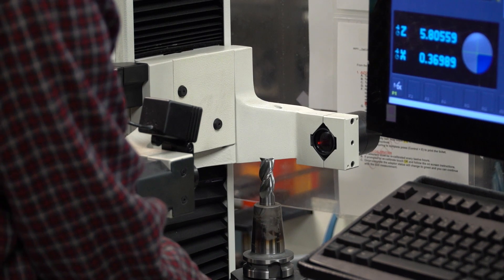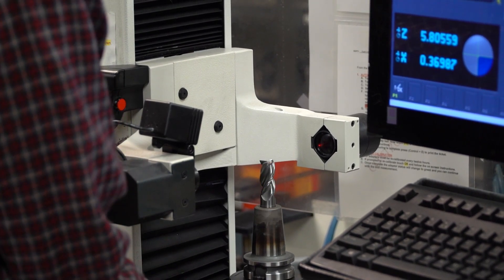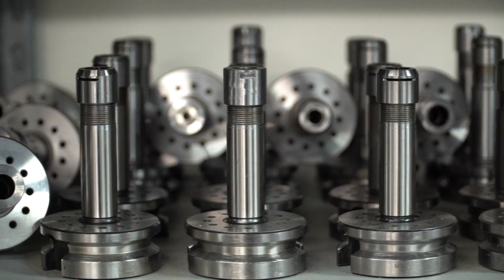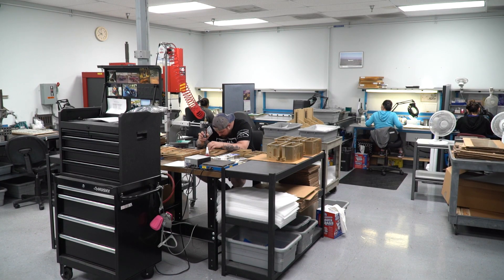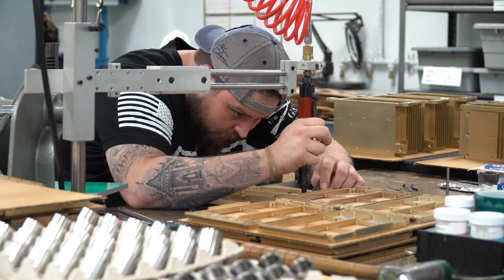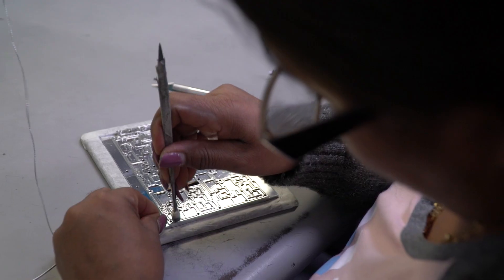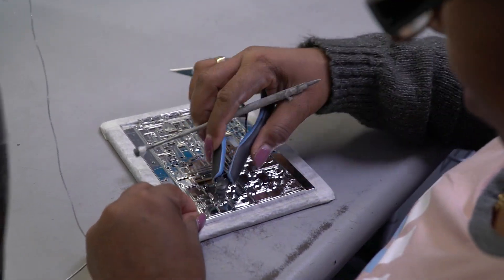Quality inspections are done at each step in the manufacturing process, while maintaining careful and complete traceability. Our assembly department can add hardware, gaskets, screw thread inserts, silk screening — virtually anything required to produce higher level parts for our customers.